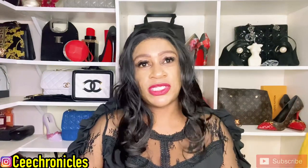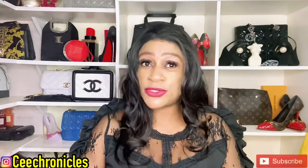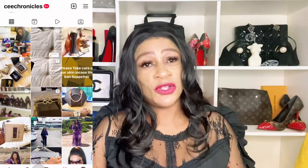Hi everyone, C Chronicles here. Welcome and welcome back to my YouTube channel. If you're joining me for the first time, my content consists of mostly fragrance reviews, fashion, and lifestyle videos. If that sounds interesting, please subscribe. If you're returning, thank you for coming back. Remember to follow me on Instagram - I go by C Chronicles.